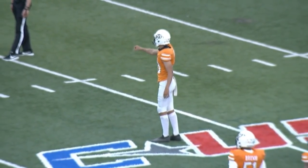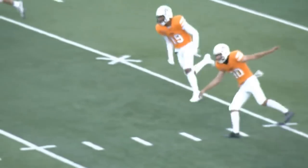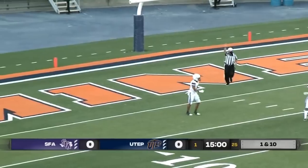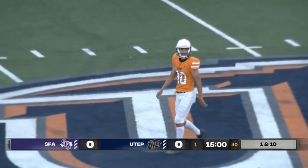We're underway on this first weekend of college football on Labor Day weekend. Gavin Beckley kicks it deep and through the end zone — he does have the wind at his back, and that one goes for a touchback.